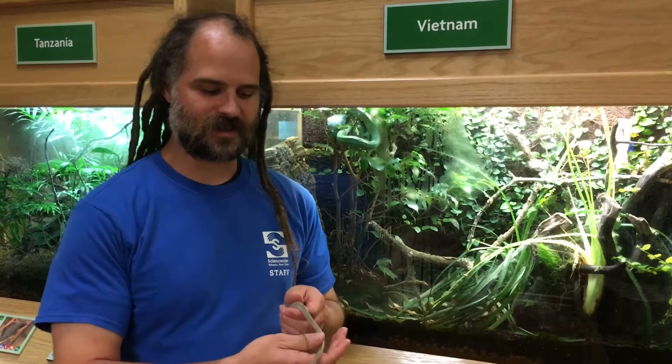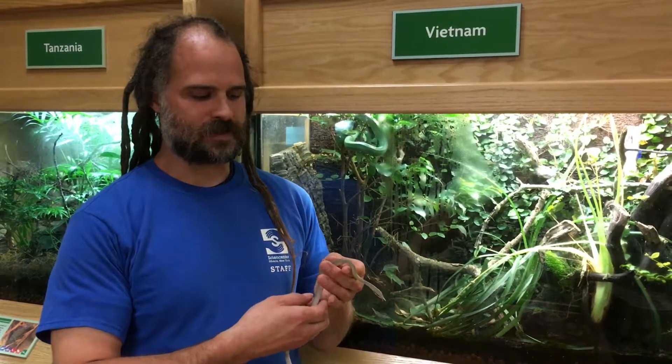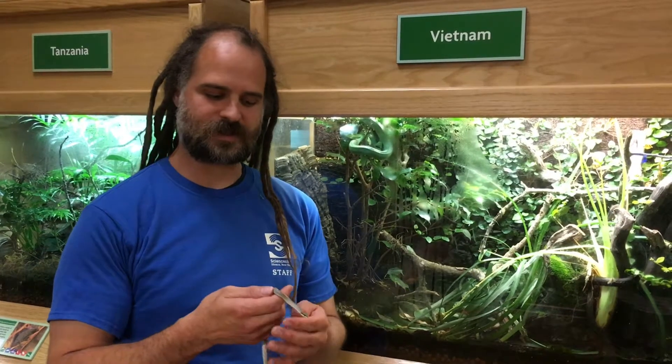These guys go through an ontogenetic color change. When they're young, they start off as this slate gray. And as they grow, they change into this bright green. This helps them when they're young — they're on the ground catching little insects and lizards. And as they grow, they move up into the treetops where it helps them to be a brighter green.